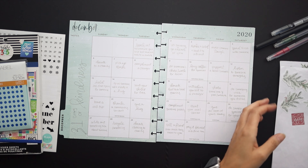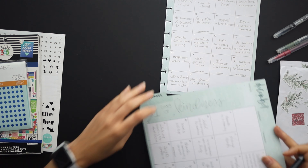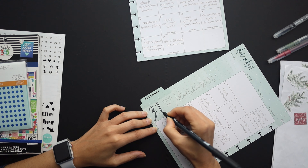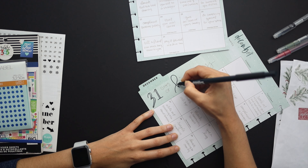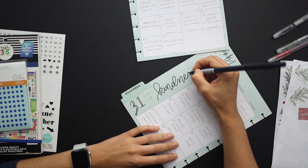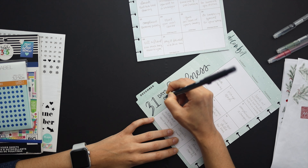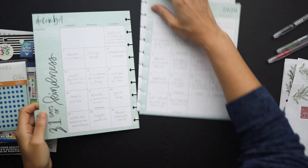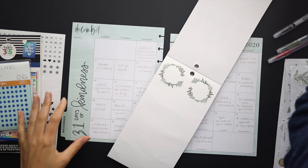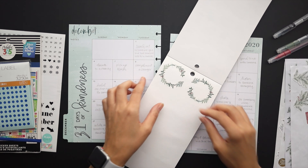For my monthly spread this month I decided to do 31 Days of Kindness. I looked up different 31 Day Plans of Kindness on Pinterest. None of them were perfect for me — some were more geared towards kids or things I knew I'd never have the opportunity to do, especially in COVID times. So I just picked and chose the ones that I thought were doable from different lists. If you do a search on Pinterest you'll find plenty of challenges like this that you can customize or follow.